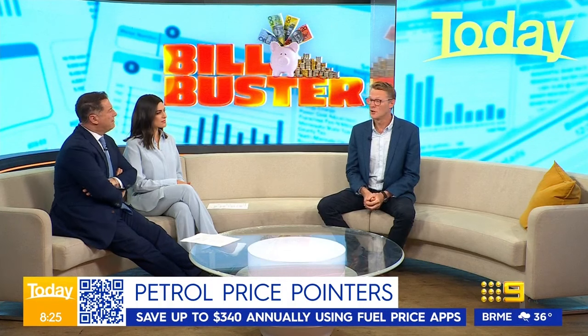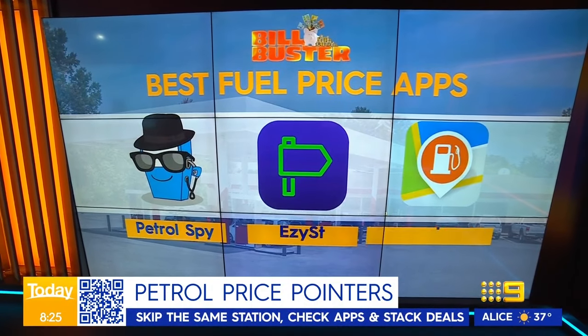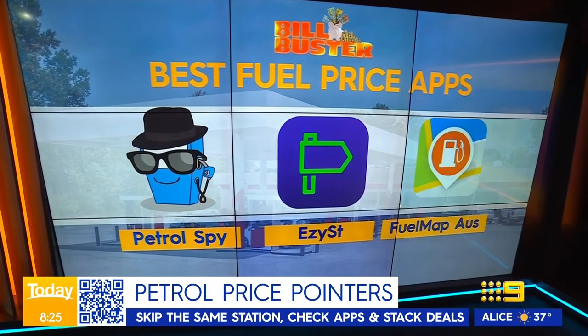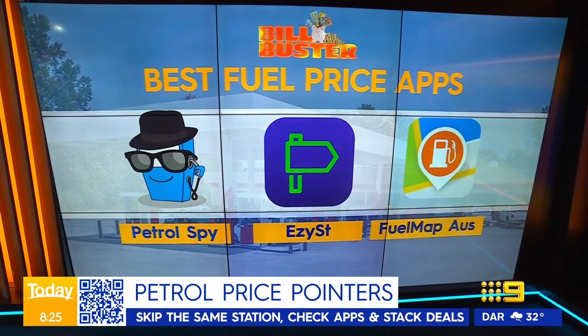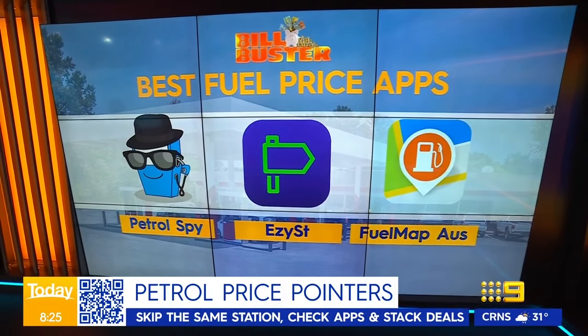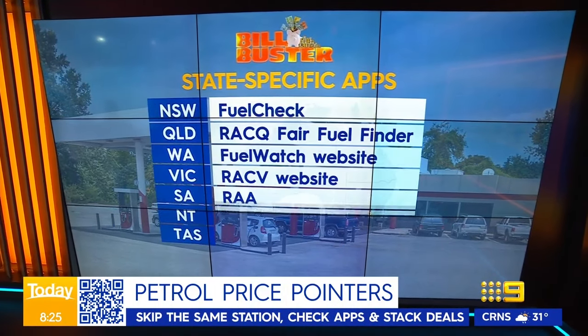Where do we find the cheapest? You've got to use those fuel price apps, particularly at the moment when the price is spiking. Yesterday I found an example: 45 cents a litre difference just a kilometre apart near the airport in Sydney — we're going to see more and more of those. The best national apps according to my recommendations are Petrol Spy, Easy Street, and Fuel Map Australia — all fantastic ways to see, at a glance in every state and territory, where the cheapest petrol is.